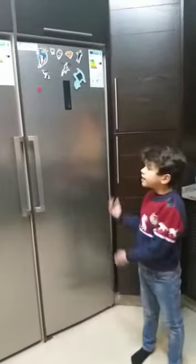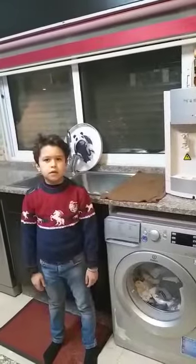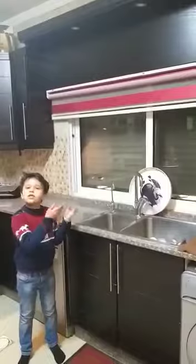This is the fridge and this is the freezer. This is the washing machine. This is the sink.